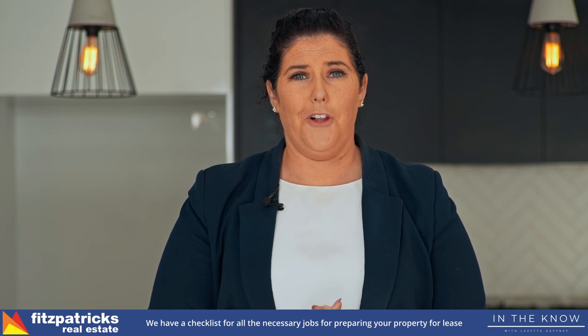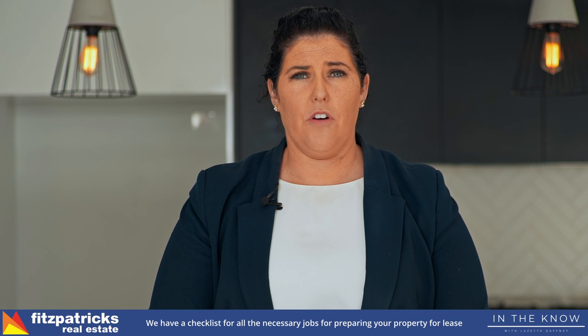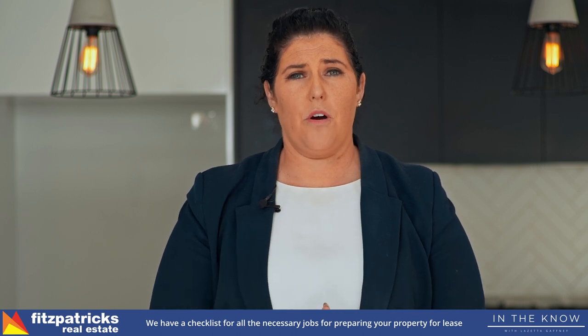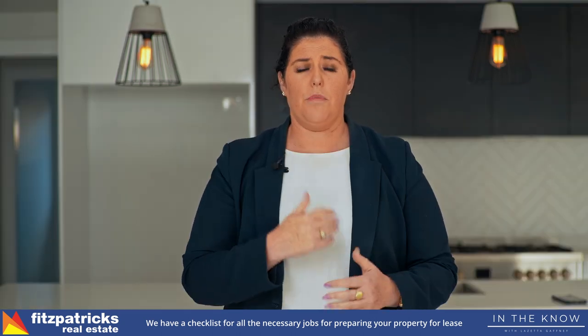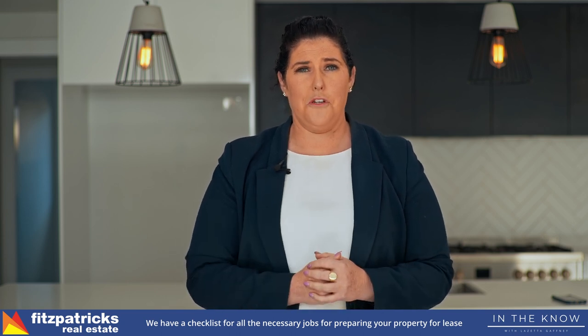Now this is just a small list of items, but sometimes you feel like you're tearing your hair out on where to go. We have a checklist of items that you can check off and make sure everything is done just prior to the tenant moving in. This makes the process easier once the tenant moves in and less of a headache for you as an owner.